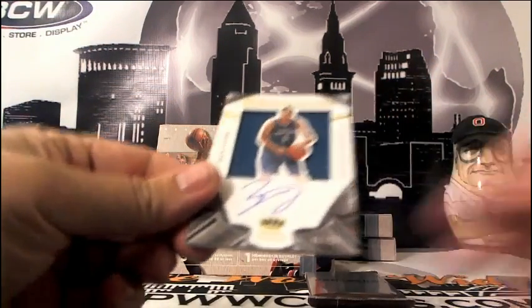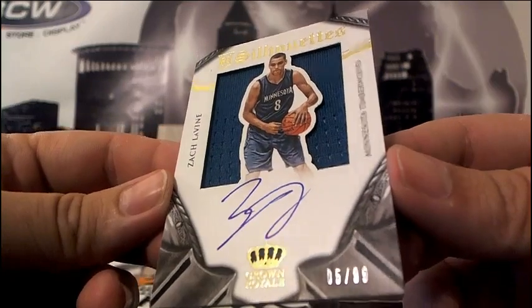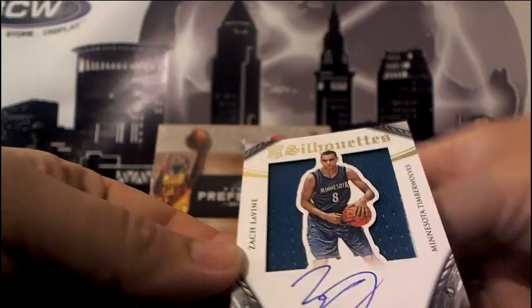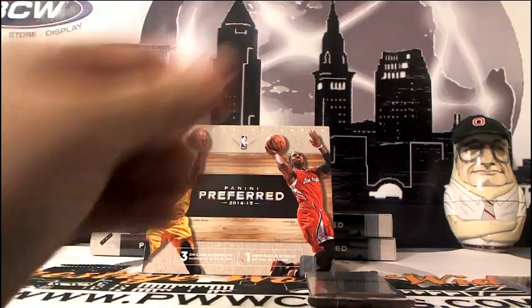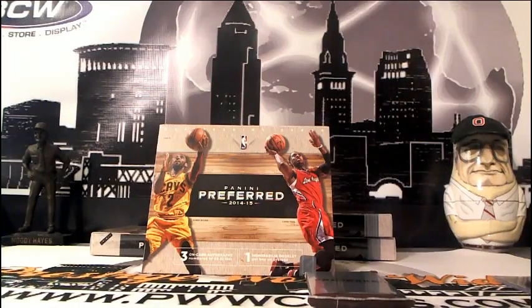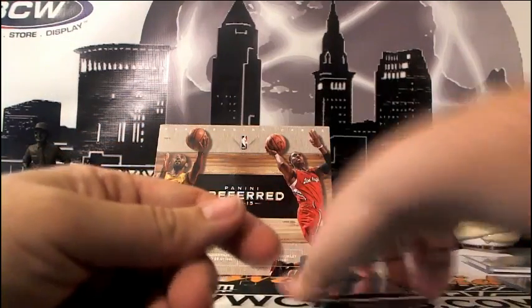Next up for the Minnesota Timberwolves, we got a silhouette patch auto for Zach LaVine of the Minnesota Timberwolves. That is going out to Frank D. Get yourself some silhouette action, numbered 5 of 99. Timberwolves blue. Zach LaVine silhouette auto — there you go.